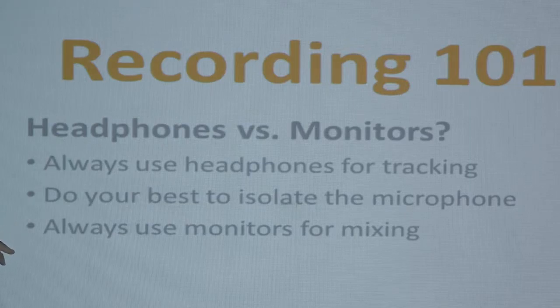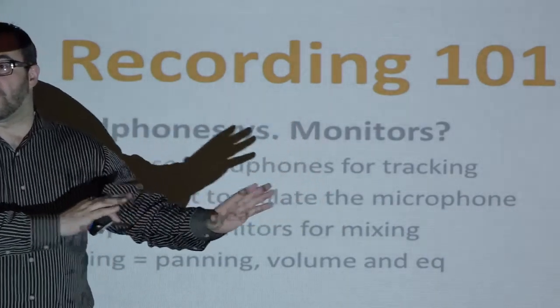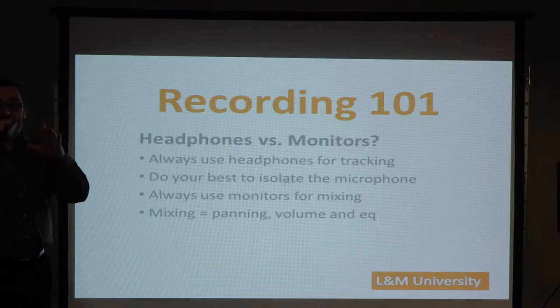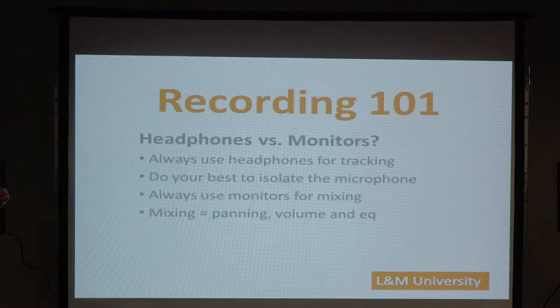Here's probably one of the best tips of the night. Mixing equals panning, volume, and EQ. Panning in my cube is the movement of sound left and right. Volume is the movement of sound forward and back. And EQ is the movement of sound from low to high. When you see the mix demo or do a recording tonight, you're going to hear the difference.